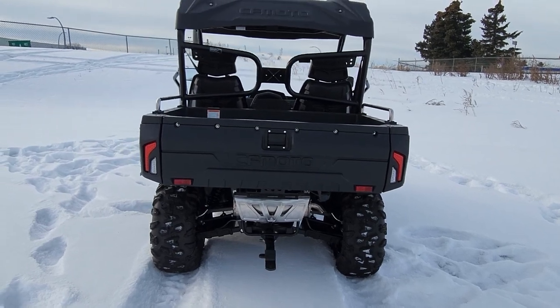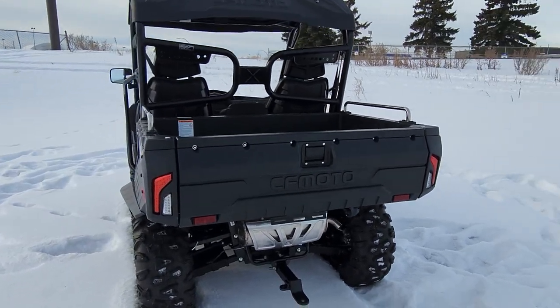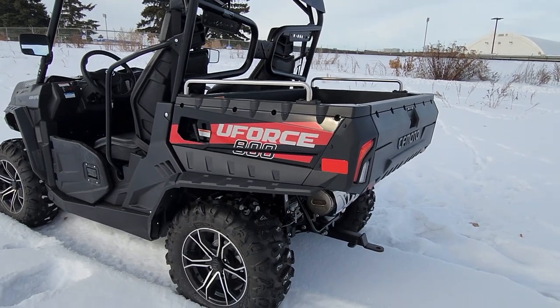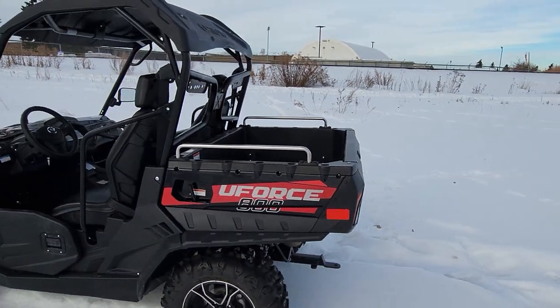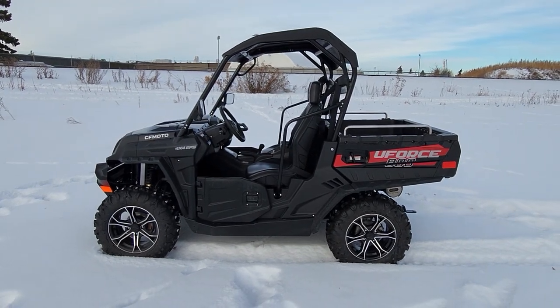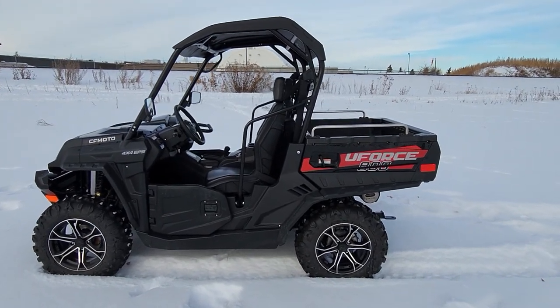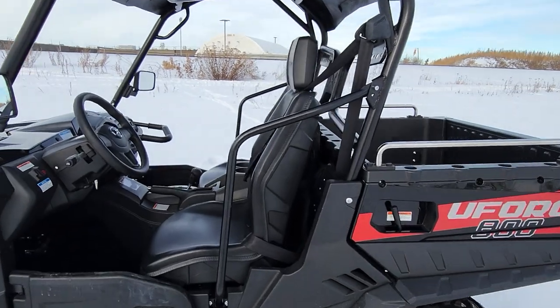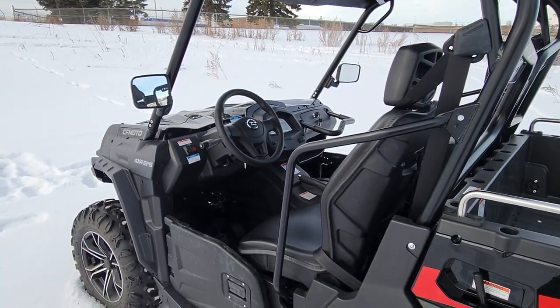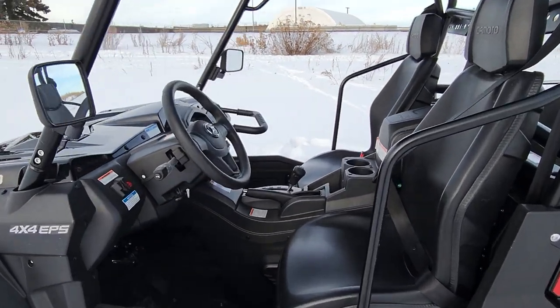It's got a wheelbase of 72 inches, so you can fit it on most trailers and even on a truck bed with a riser on it. But get a load of this — you can't get these features from any other machine on the market other than this. I'm going to jump inside and we're going to cut right to it right here.